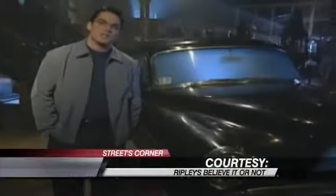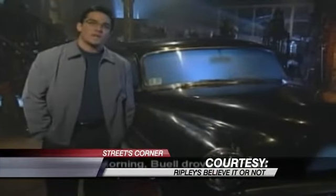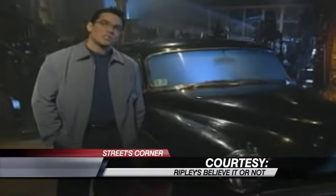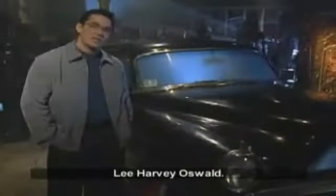They look at this car and they're saying, why is this car here? What's the deal with this car? The next morning, Buell drove his friend and his package to work as usual. The destination: the Texas School Book Depository. Buell's neighbor was Lee Harvey Oswald.